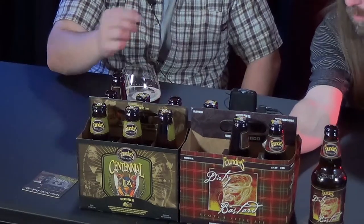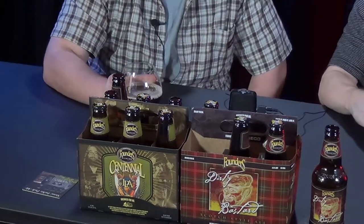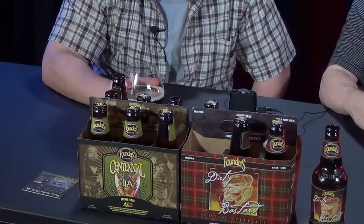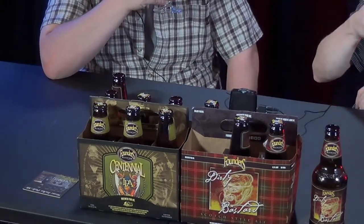I like the way they did the box — it's all Scottish. Scottish accent usually turns into a German accent for me. It says brewed for us — alcohol by volume 8.5%, IBUs 50. Brewed by Founders Brewing Company. Everybody needs a motto — ours is we don't give a f***. All right, ready? With the Snyder's...